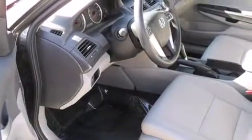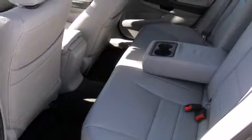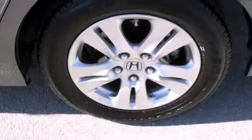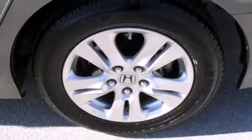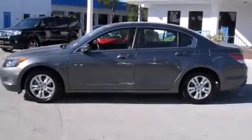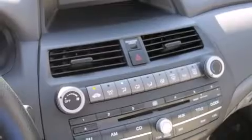All of the premium features expected of a Honda are offered, including delay-off headlights, a tachometer, speed-sensitive wipers, remote keyless entry, and one-touch window functionality. Premium sound drives six speakers, providing you and your passengers a sensational audio experience.